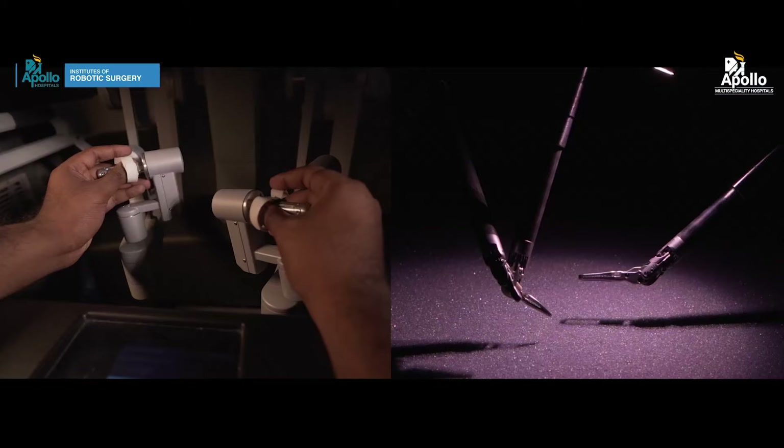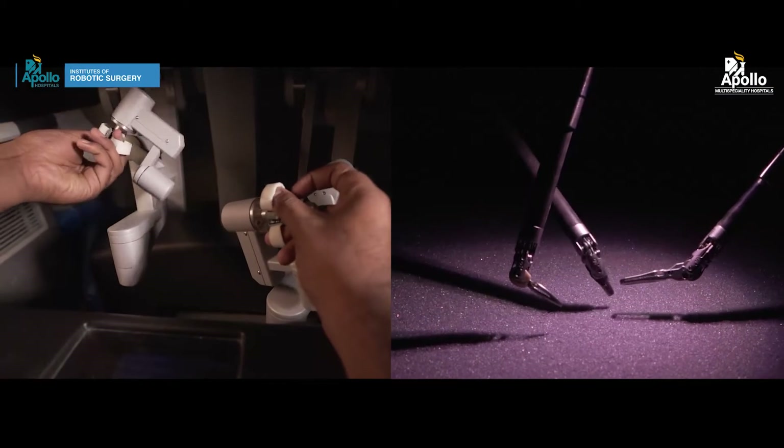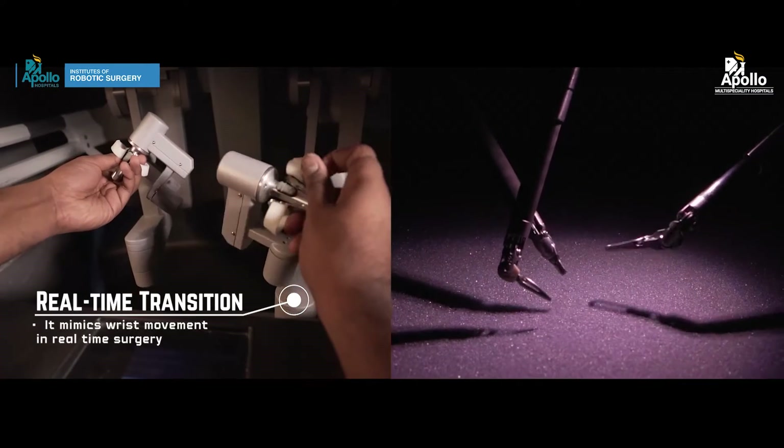The instruments used in laparoscopy are straight instruments with very limited range of movement. Robotic instruments, however, are like your wrists — they are called endo-wrist instruments. They have a built-in wrist-like mechanism that helps the instruments move in exactly the same manner as the surgeon's wrist.